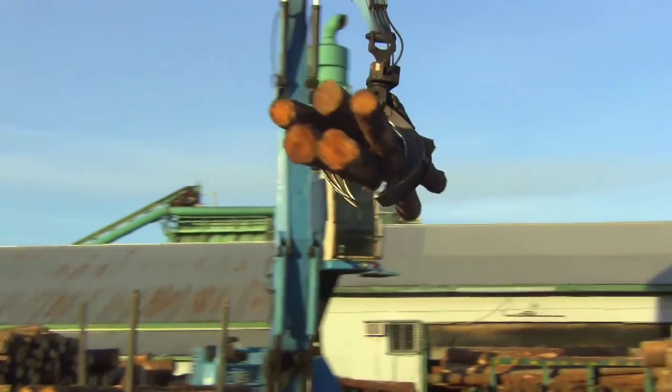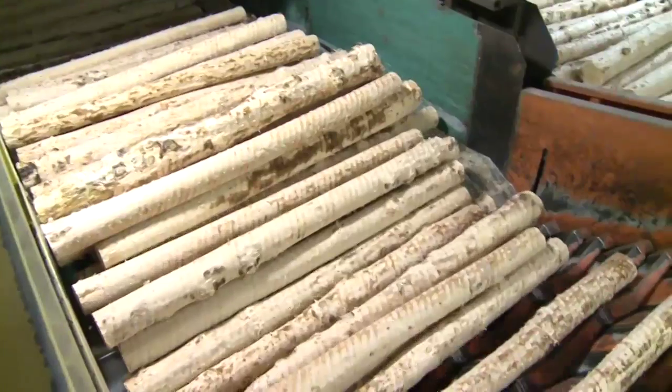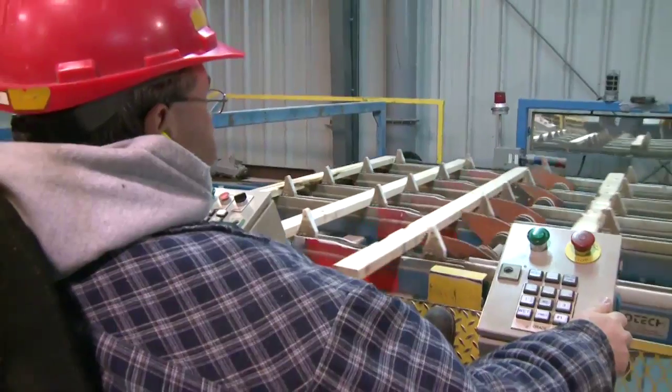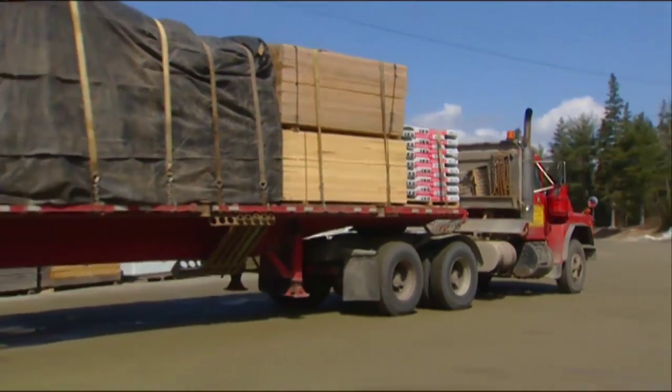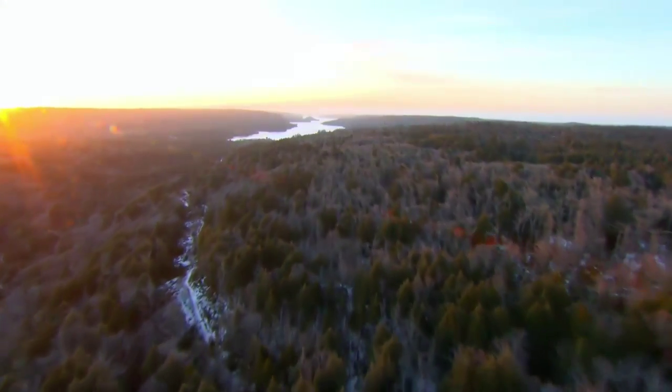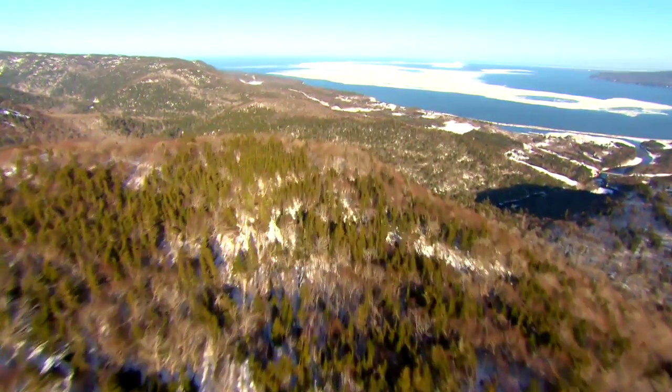Forests also breathe life into Nova Scotia's economy, generating hundreds of millions of dollars in exports and thousands of jobs. All the more reason to practice sound stewardship of the land, to ensure our forests remain productive and healthy for generations to come.